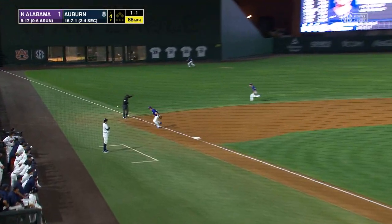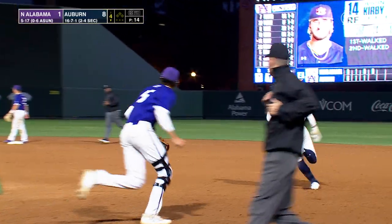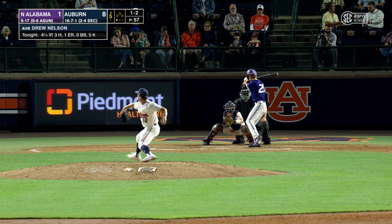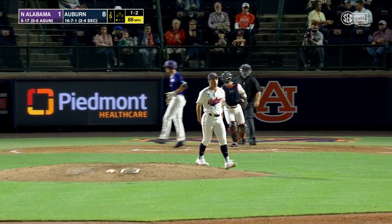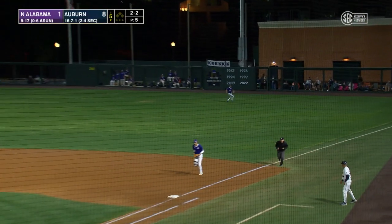1-1, Mouser to third. That's a fair ball down into the corner. Justin Kirby heads for second, he'll be in there with a standup double. 1-2 on the way, swing and a miss — he struck him out. And the 2-2 is lined into right field, base hit.